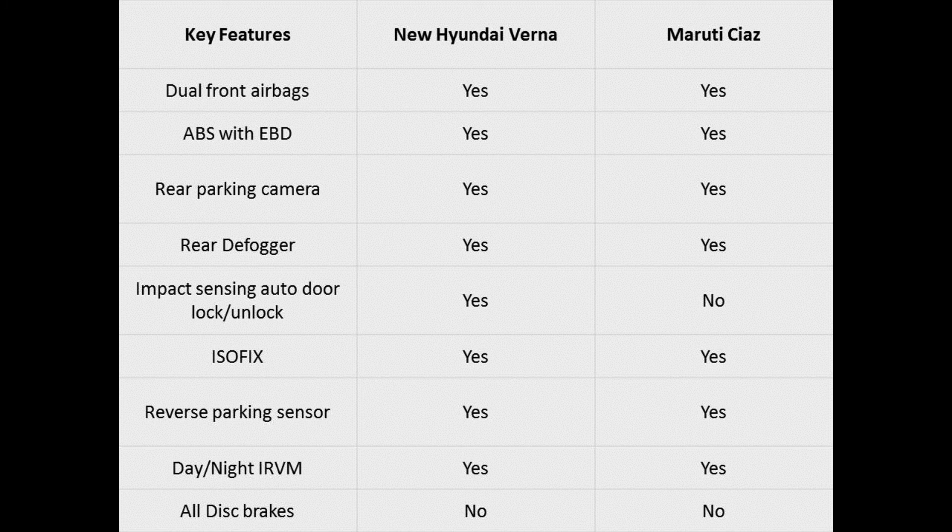In terms of safety, both the cars offer ABS with EBD and front dual airbags. However, the top end Verna gets a full quota of 6 airbags. The top end models of both cars offer rear parking sensors with cameras. Also, the top spec trims of both models offer ISOFIX child seat mounts and seatbelt pre-tensioners with force limiters.